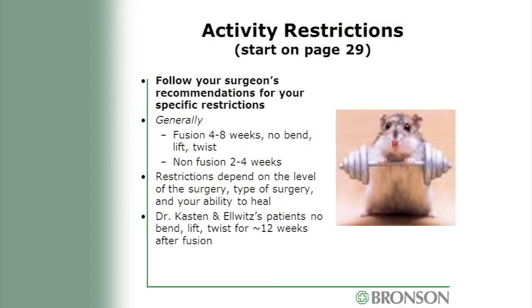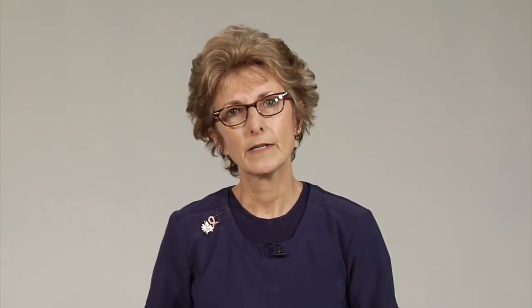Hello, my name is Rosie and I'm an occupational therapist here at Bronson. Your rehab team will consist of physical therapy and occupational therapy. For those having fusions, your restrictions will be four to eight weeks with no bending, lifting, and twisting. Non-fusion patients, your restrictions will be two to four weeks. Restrictions depend on the level and type of your surgery and your ability to heal. For patients of Dr. Kasten and Dr. Elowitz, restrictions will be about 12 weeks after a fusion. We call these restrictions the BLTs — no bending, lifting, and twisting.